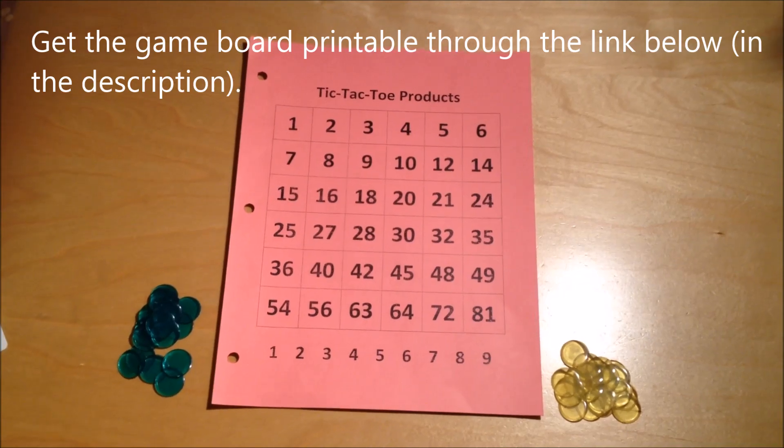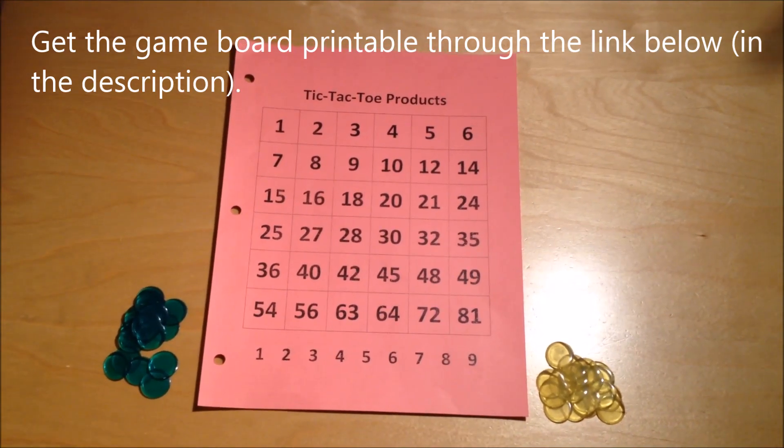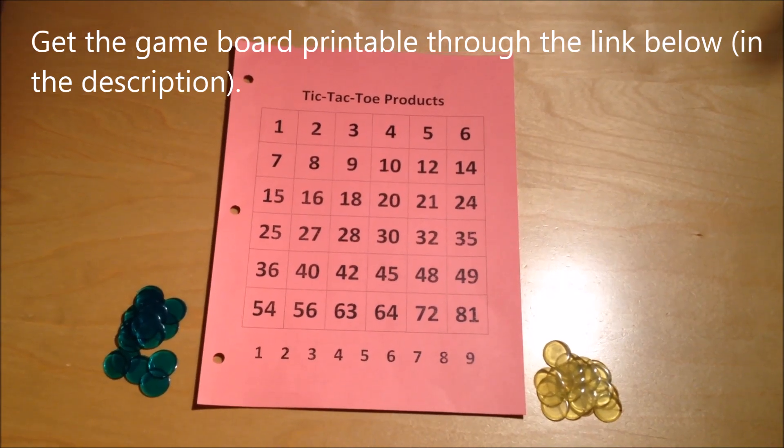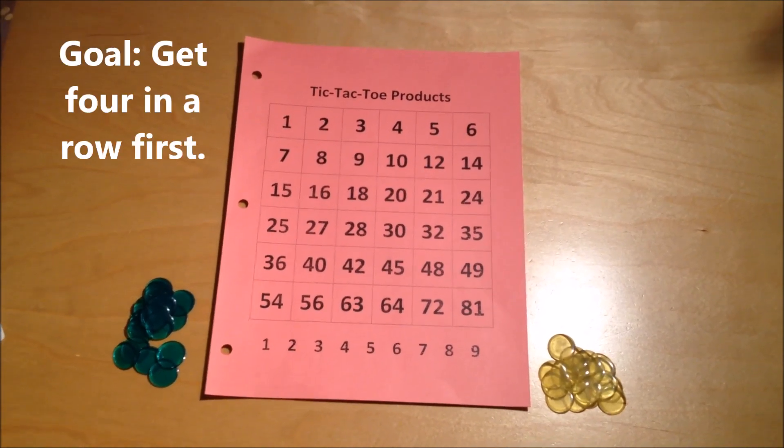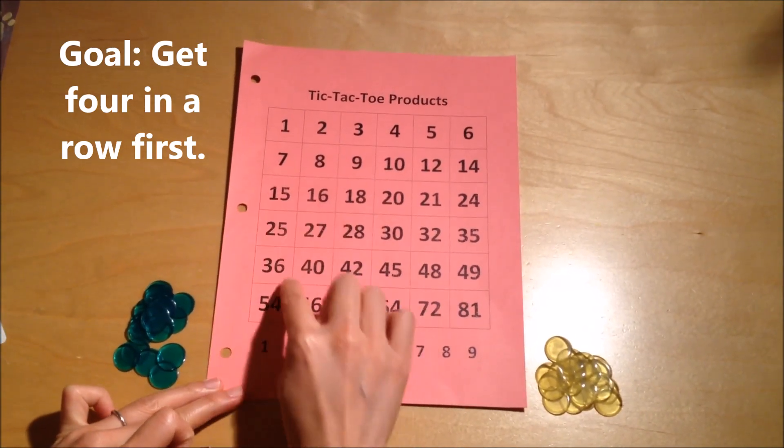This time I'm going to teach you the math game called Tic-Tac-Toe Products. It's a game where you get to practice a lot of multiplication facts. The goal of the game is to get four in a row, either horizontally, vertically, or diagonally.